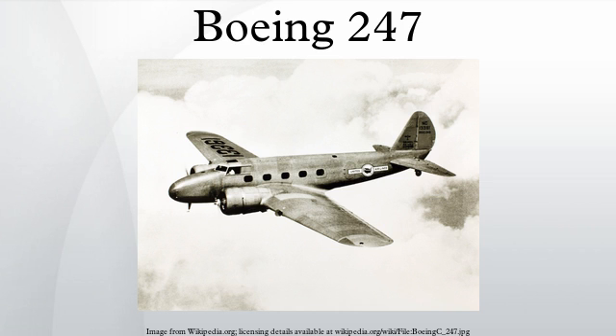Operational History. As the 247 emerged from its test and development phase, the company further showcased its capabilities by entering a long-distance air race in 1934, the MacRobertson race from England to Australia. During the 1930s, aircraft designs were often proven in air races and other aerial contests. A modified 247D was entered, flown by Colonel Roscoe Turner and Clyde Pangbourne.